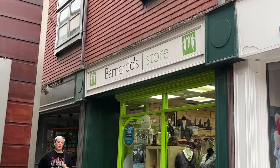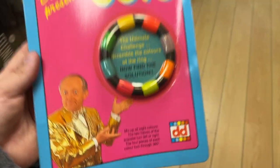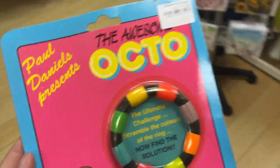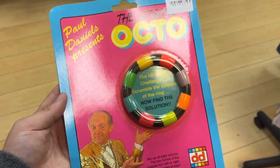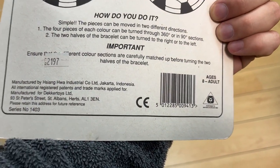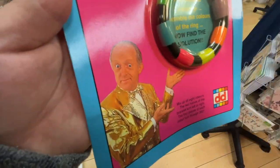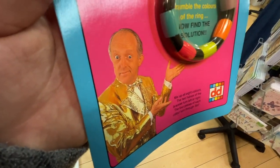Fingers crossed we can find some bits and pieces in today's last store. Could this be the saving grace? This screams 80s/90s but I can't find anything on it — if it's only a pound, would it just sit in my death pile until I find something on it? I don't know.